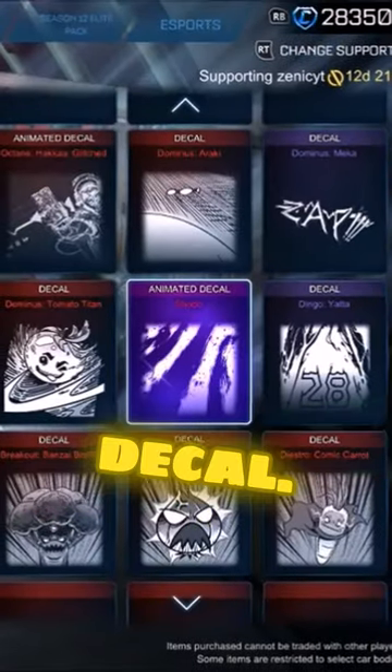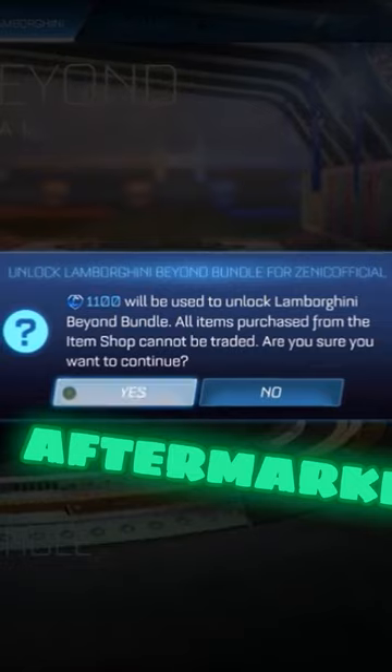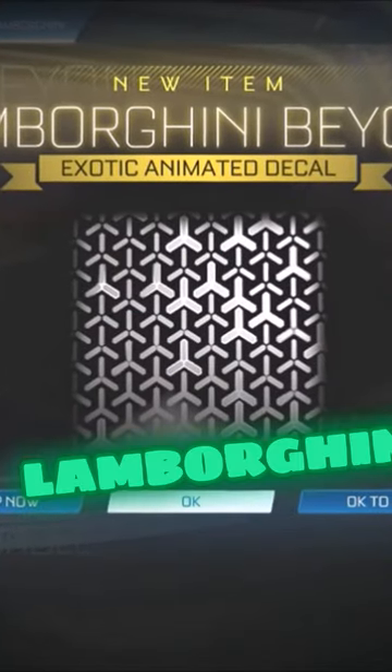So yesterday we had a brand new black market decal, and this time we've got yet another decal in an insane bundle. Make sure you use the code Zeniquity if you are going to buy anything. We've got loads of other stuff in the aftermarket shop, but more importantly we've got this decal, which is going to be for the Lamborghini.